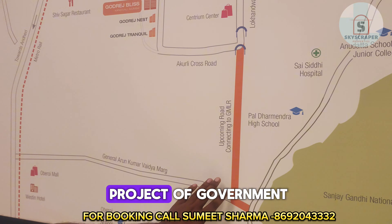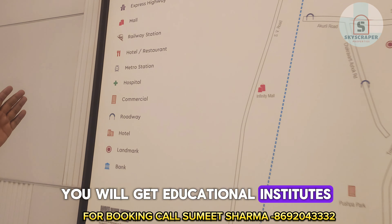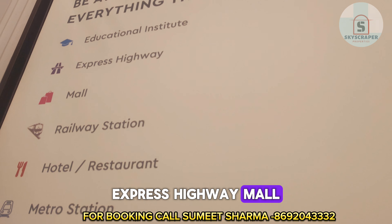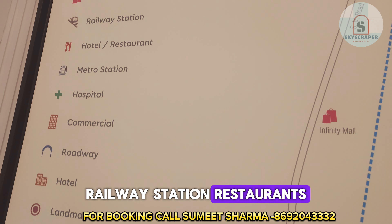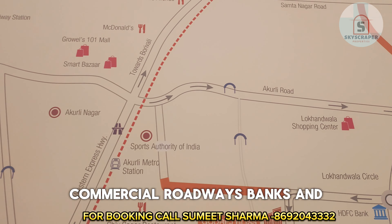I will talk about nearby facilities. In the vicinity of this project, you will get educational institutes, express highway access, malls, railway station, restaurants, metro station, hospitals, commercial areas, roadways, banks, and many more.